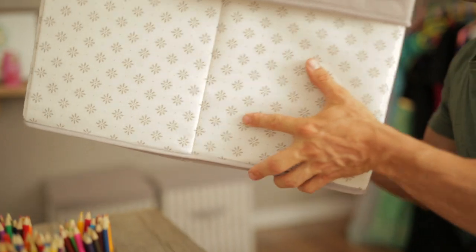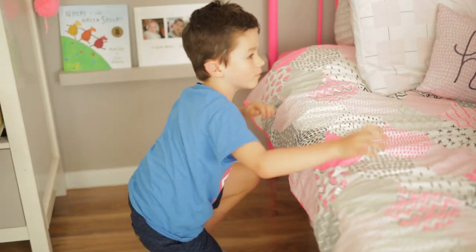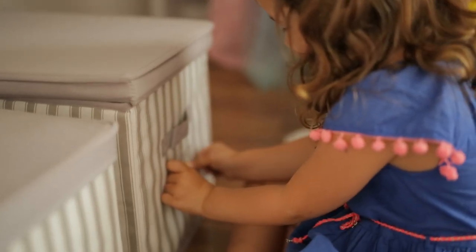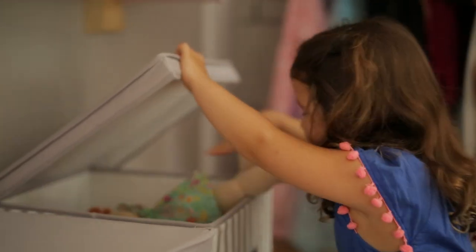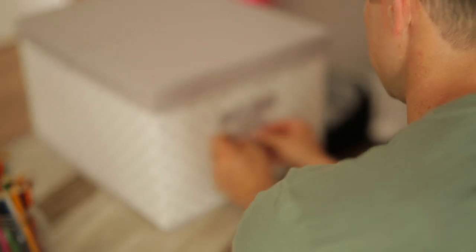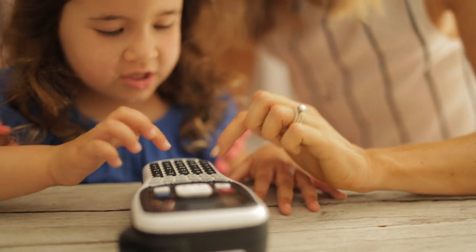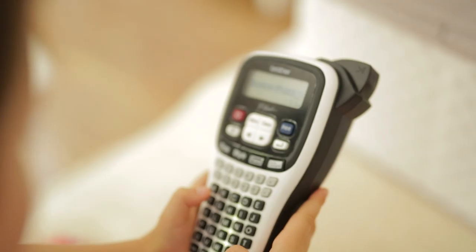We purchased some good looking storage boxes and sorted and labelled all her clothes and toys. This helps the kids to be able to find what they need when they need it.